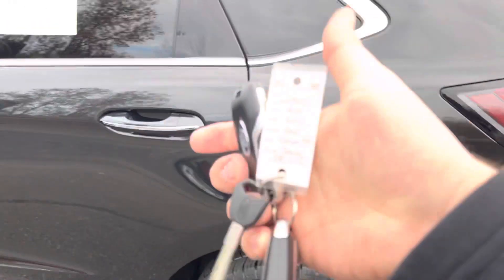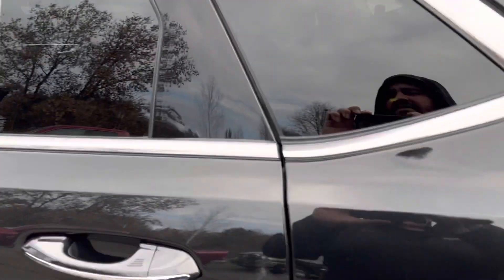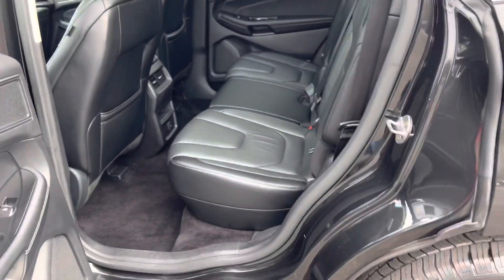Remote start with push button start and power tailgate. I've got two sets of keys for this one. Check it out — look at how clean it is back here.